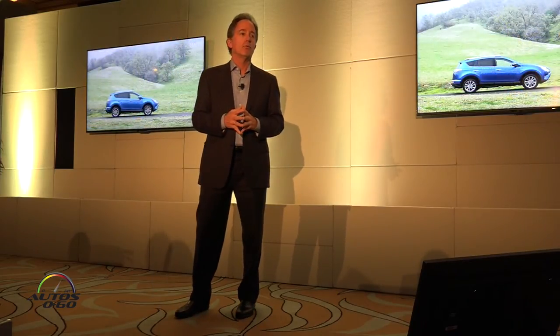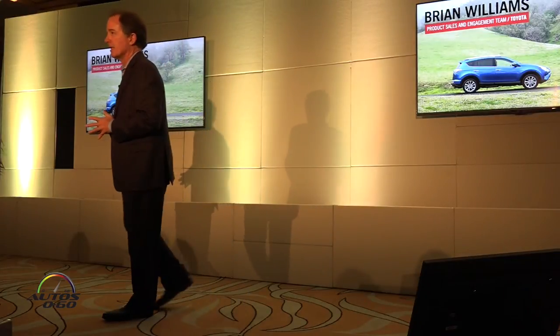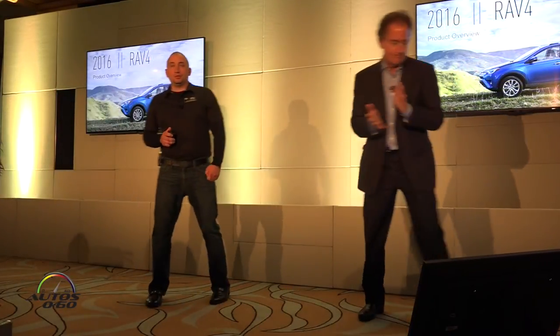I've told you a little bit about the new RAV4, but I want to ask Brian Williams from our product sales and engagement team to come up here and give you a deeper dive on how we've taken it to the next level. Brian? Appreciate it.